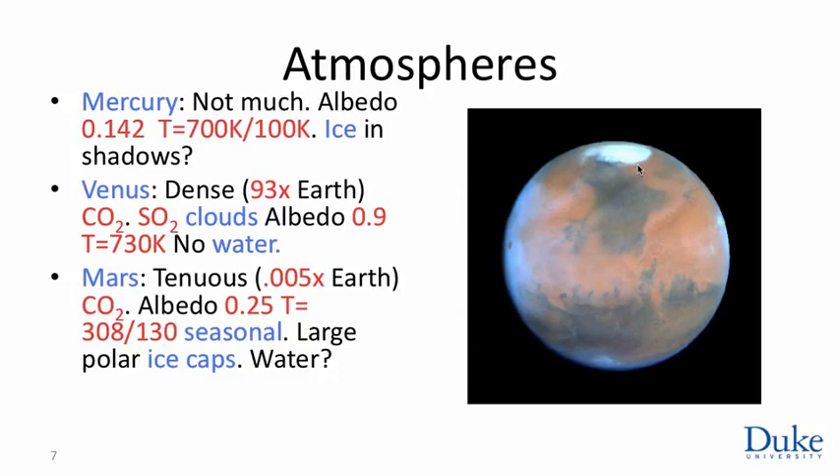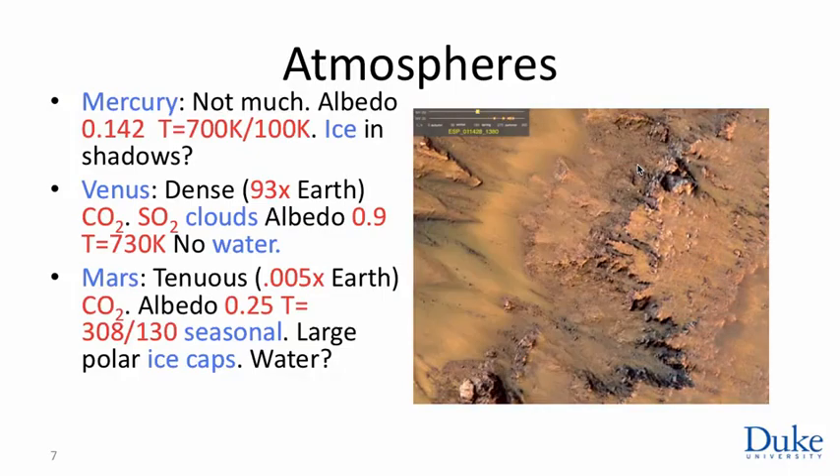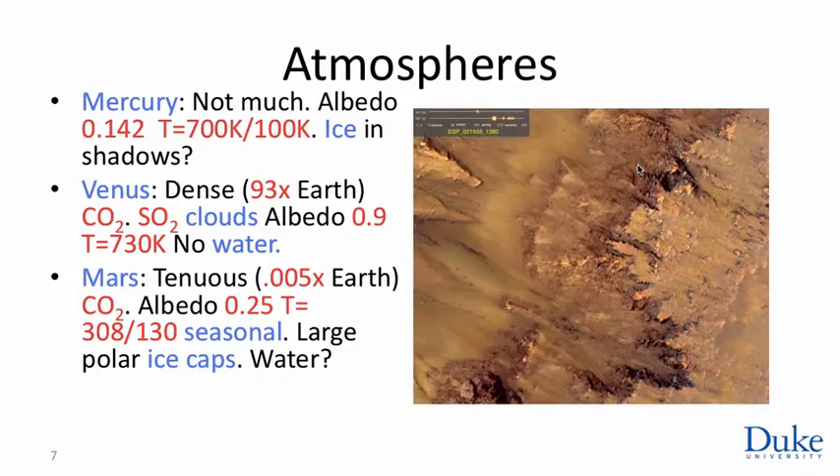There are tantalizing hints of something like water. A sequence of images from the Mars orbiter shows something that, were it on Earth, would definitely look like water flowing. You cannot possibly have actual liquid water flowing on the surface of Mars under such low pressures, but it may be that some heavily salted brines are able to flow either on or just below the surface. The attempt to understand exactly how the hydrosphere of Mars operates is an area of intense interest, with data coming from the Curiosity rover and many Mars orbiting systems.